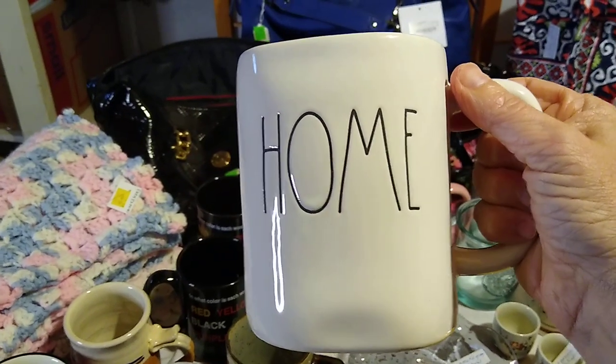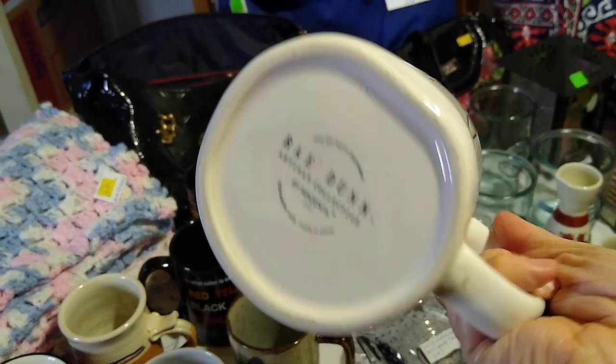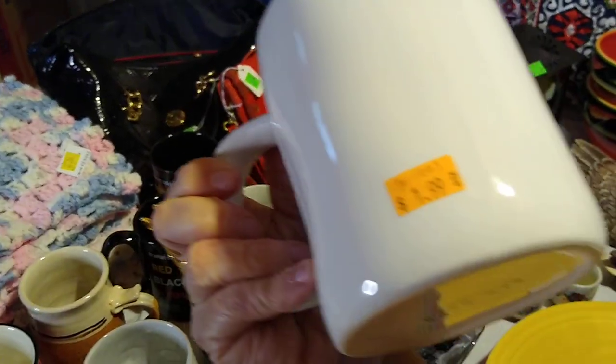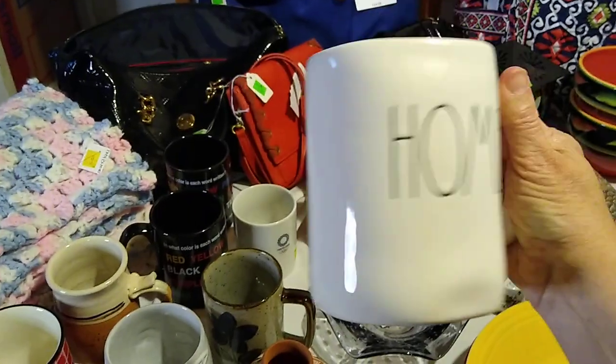The last coffee mug is this Rae Dunn Home from the Magenta Collection. I paid $1.99 for it and it sells for about $10 to $20.